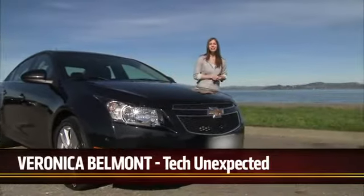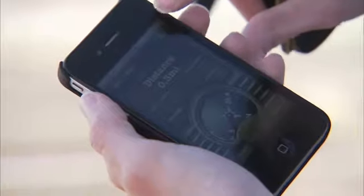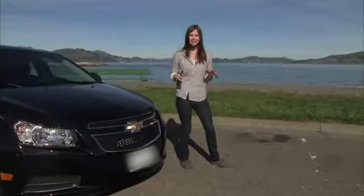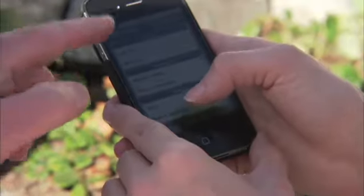On today's Tech Unexpected, we are going to take a look at geocaching. It's basically a high-tech treasure hunt done with GPS devices. People hide hidden containers called geocaches all over outdoors, and then other people find them and share their experiences online. There are hidden geocaches all over San Francisco, and I'm going to find some of them today.